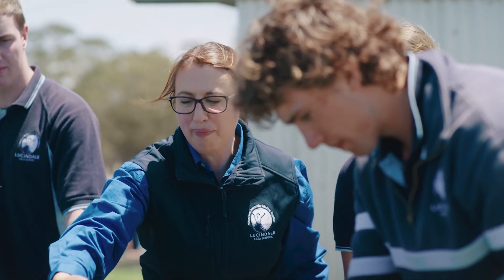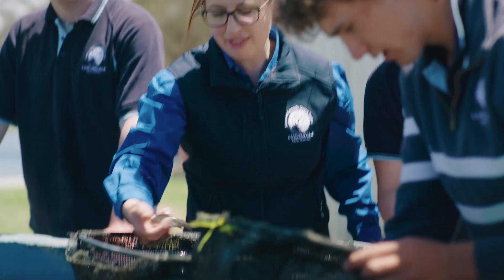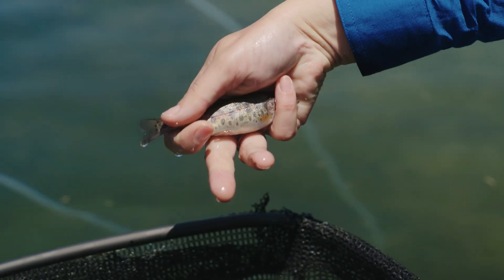Let's have a look. Can you see that pink rainbow stripe going down the side? That's a real characteristic of a rainbow trout, isn't it?